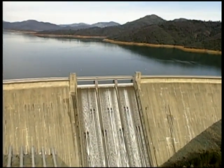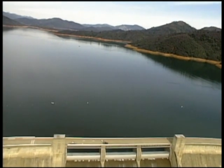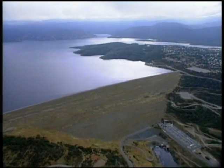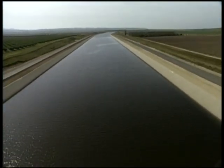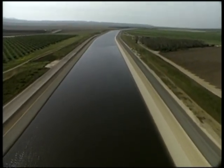In the 60s and 70s, large amounts of surface water became available as a result of the construction of the Central Valley Project and the State Water Project. As surface water was used instead of groundwater, the rate at which groundwater levels were falling slowed down.